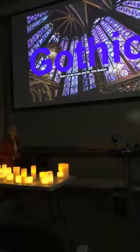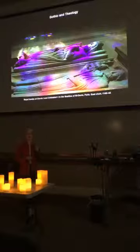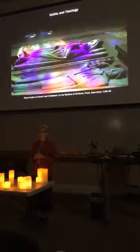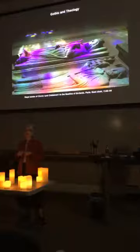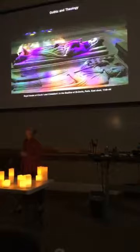Topic number one in the course — and really how Gothic starts — is with the building of Saint-Denis in Paris. One of the questions about why such a building would come about in a specific place has to do with theology. So theology and Gothic will be the first unit we cover.